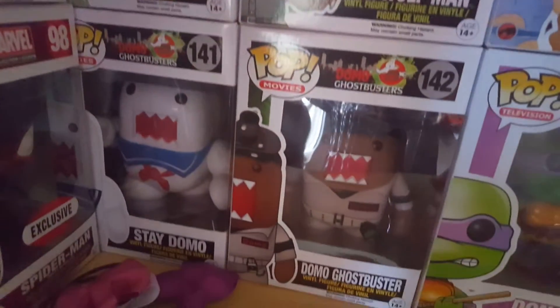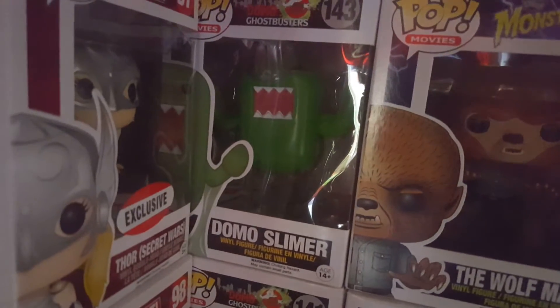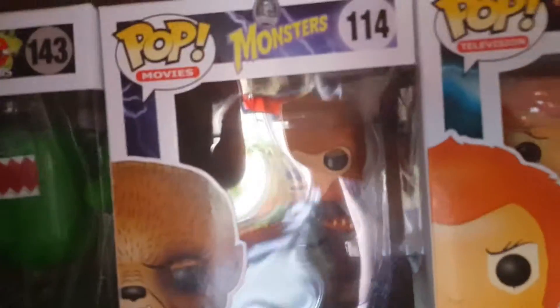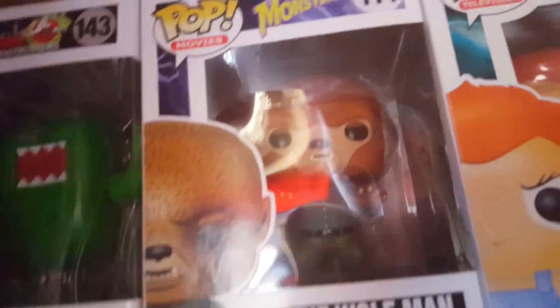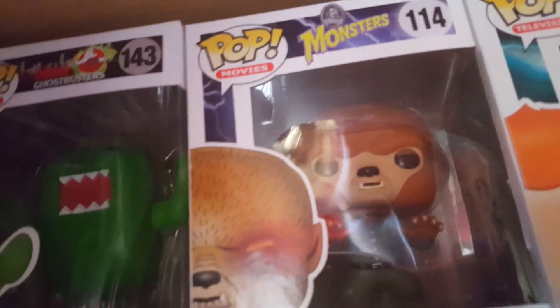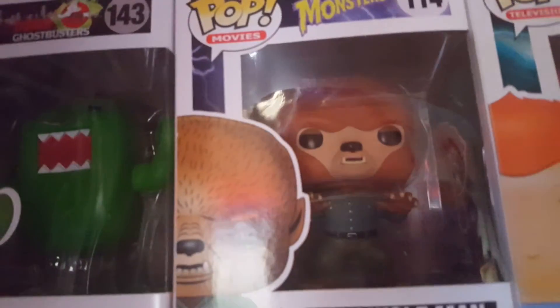Then we've got the Domo Ghostbusters set — so we've got Domo Ghostbusters, Stay Domo, and Domo Slimer. My partner's got Wolfman. These are quite cool — they came from a seller in the States and we paid less than a pound for them all with £6.99 postage. It took a little bit of time to get here, but really, really cheap.